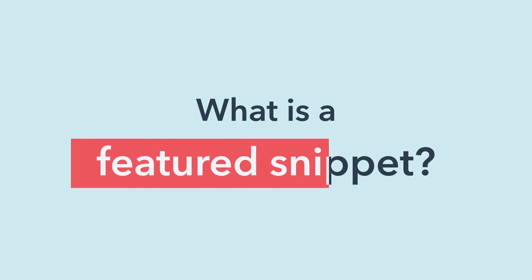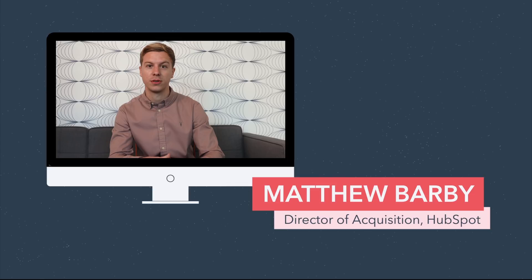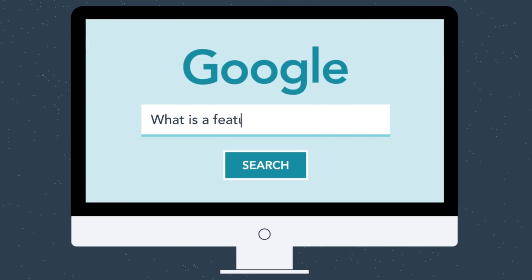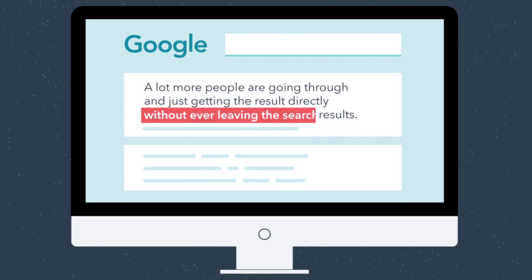So what is a featured snippet? A featured snippet is often, or historically, known as a quick answer box. That's Matthew Barbee, HubSpot's Director of Acquisition and resident SEO expert. Featured snippets have impacted SEO quite a lot over the past couple of years. A lot more people are either going through and just getting the result directly without ever leaving the search results, which can mean less traffic.